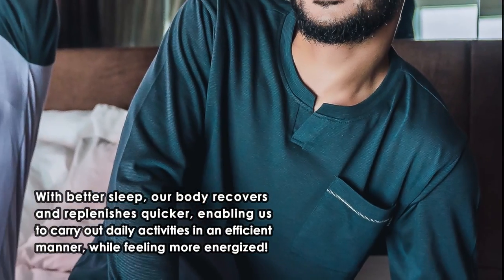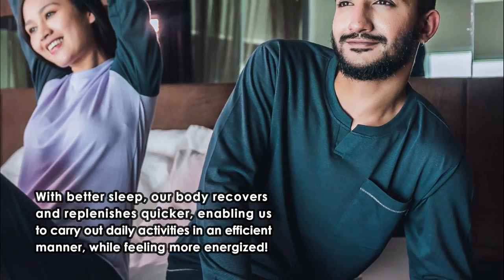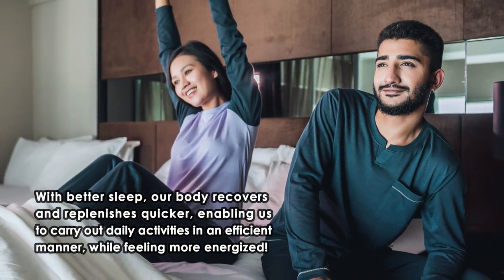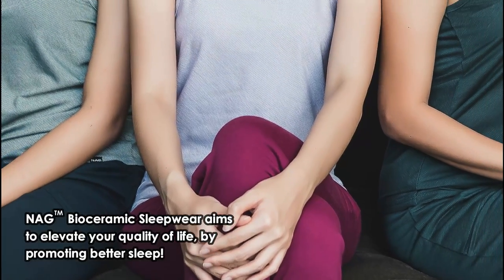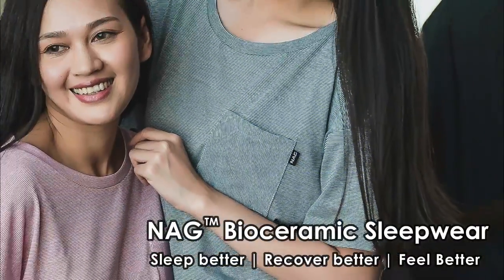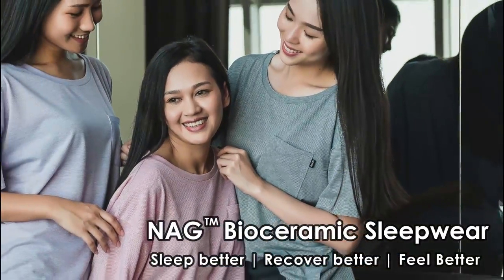With better sleep, our body recovers and replenishes quicker, enabling us to carry out daily activities in an efficient manner while feeling more energized. NAG bioceramic sleepwear aims to elevate your quality of life by promoting better sleep. NAG bioceramic sleepwear — sleep better, recover better, feel better.